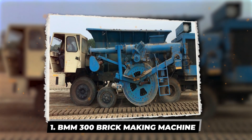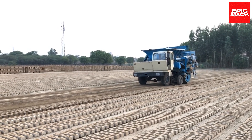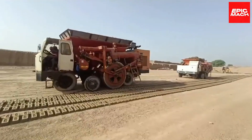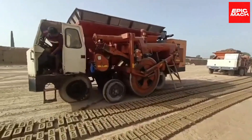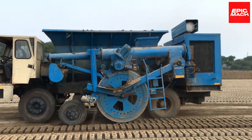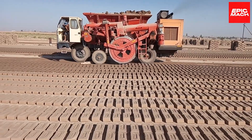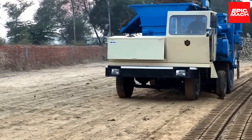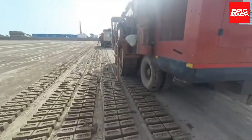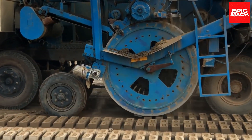1. BMM-300 Brick-Making Machine. The BMM-300 is a brick-making machine used to produce both traditional clay bricks and concrete blocks. It typically utilizes a diesel engine to power the production process, creating bricks with high precision and consistent quality. The machine is ideal for small brick workshops or construction sites. The automated BMM-300 efficiently forms quality bricks with minimal labor required.